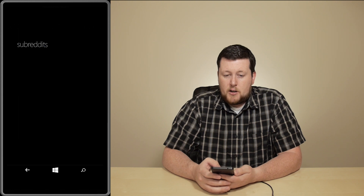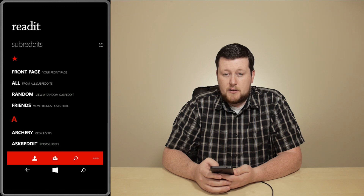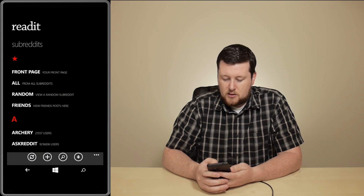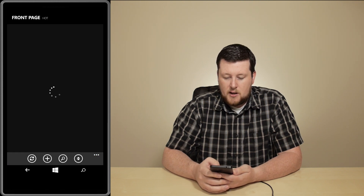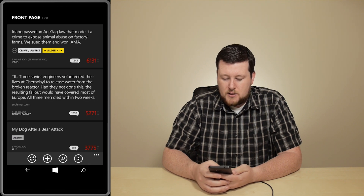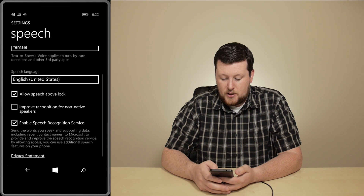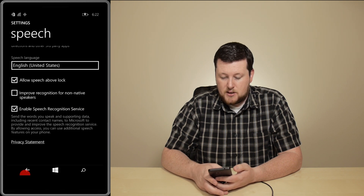Loading up Reddit, we notice very similar performance to a higher-end device. It does take a bit longer to load some stuff, but overall it's not going to be anything too painful. It actually has very smooth scrolling, and overall we're pretty impressed with the whole device in general.